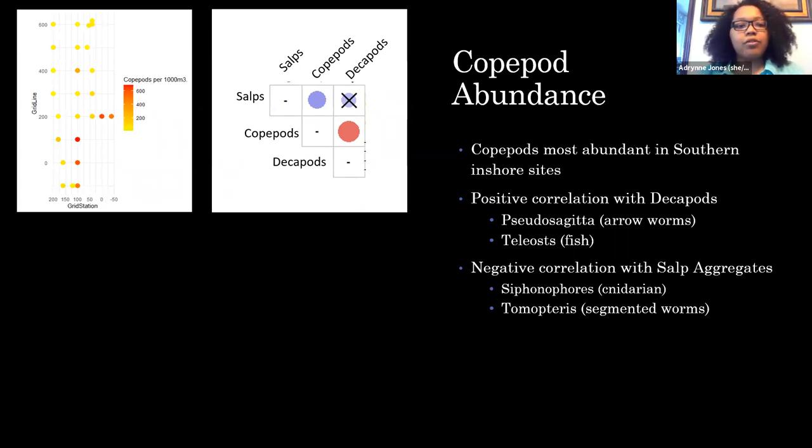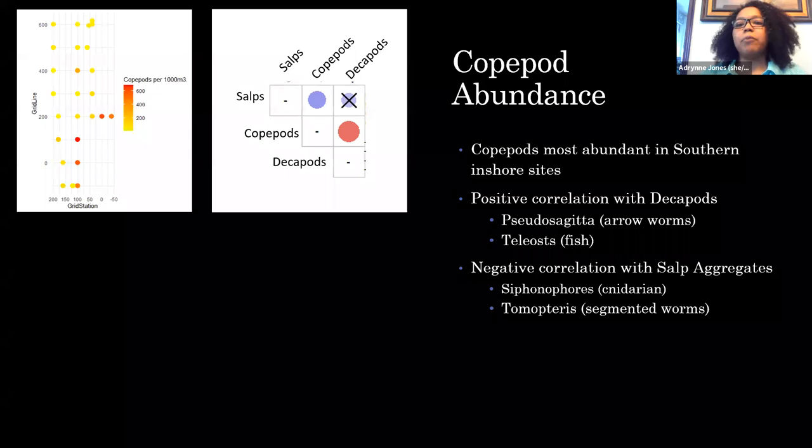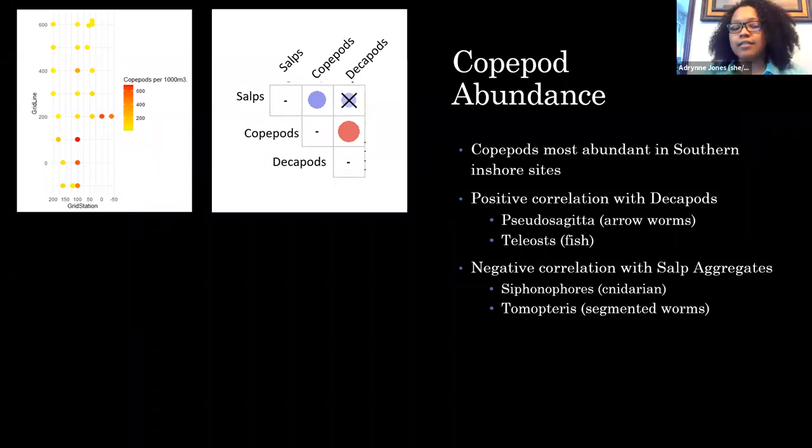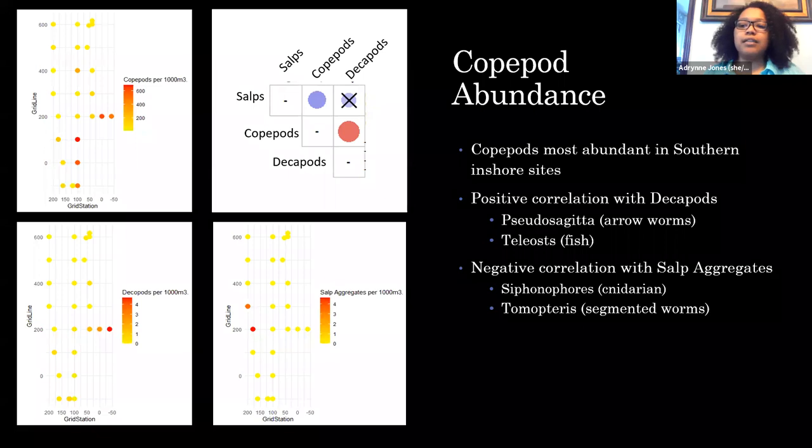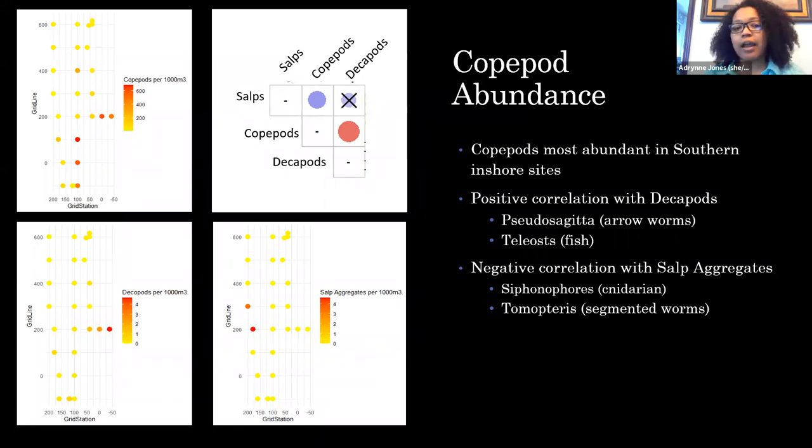Using that data, we also plotted out the abundance of the copepods to see where they were most concentrated. We noticed they were most abundant at the southern inshore sites. We then looked for correlations between those sites and other zooplankton abundance, finding a positive correlation with decapods, pseudosagittae, and thaliaceans, and a negative correlation with siphonophores, ctenophores, and chaetognaths.